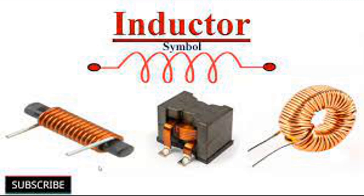How Chokes Work in Electronics and Electrical Circuits. In electronics and electrical engineering, a choke, also known as an inductor or reactor, is a passive two-terminal electrical component that stores energy in its magnetic field when current passes through it.